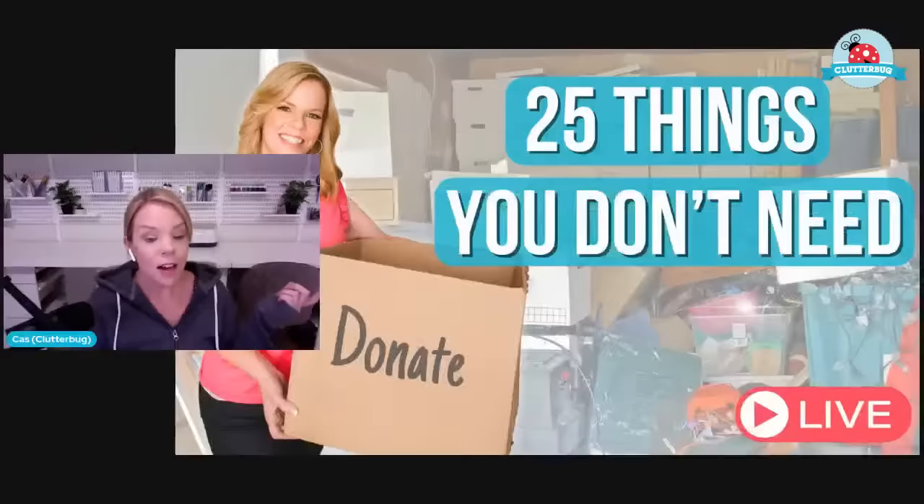Hello, clutterbugs! I'm excited about today's video because we are talking about 25 things that you don't need that you're going to declutter today. I wanted to go live because now we can have a conversation — sometimes these 25 things you do need to keep, but most of the time you do not. I chose these 25 because as a professional organizer helping people for over 10 years, these are the things I saw over and over again. Are you guys ready?